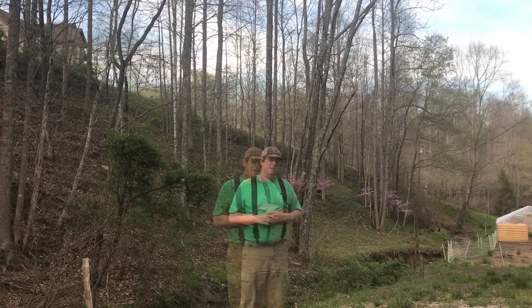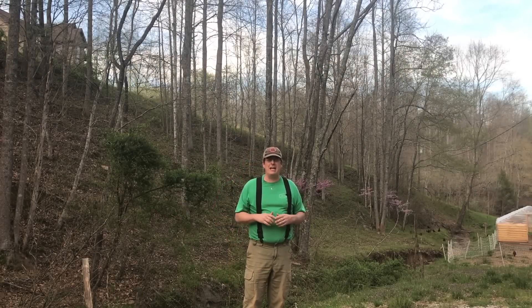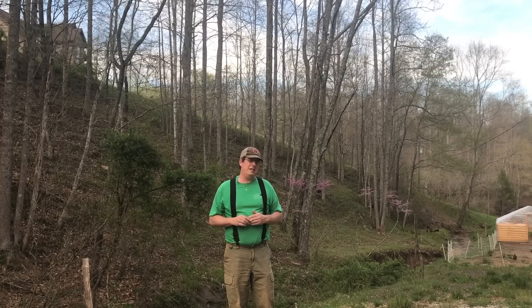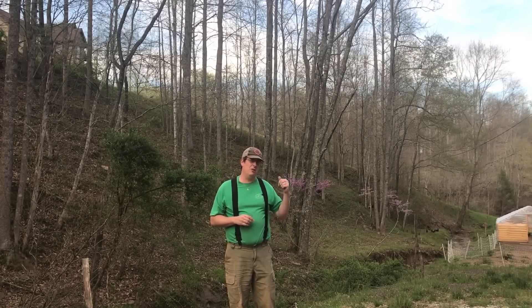Hello everybody, welcome to Red Tool House. Somebody requested, hey Troy, I'd like to see more videos involving flora and fauna. I'm not sure what that is, so this video I'm just going to do on the redbud tree.